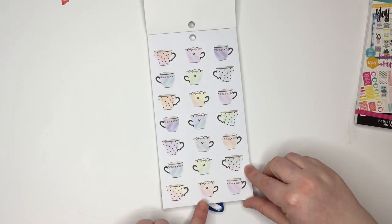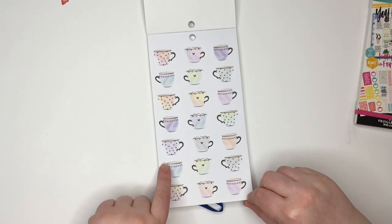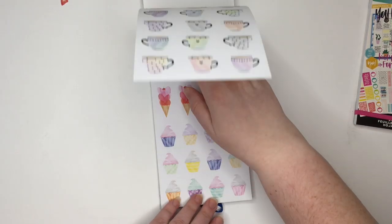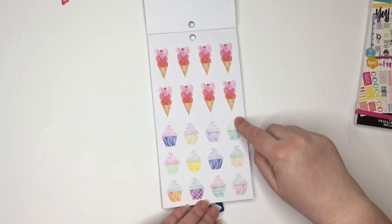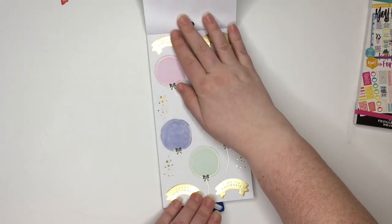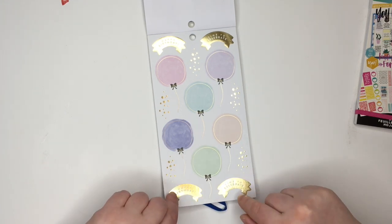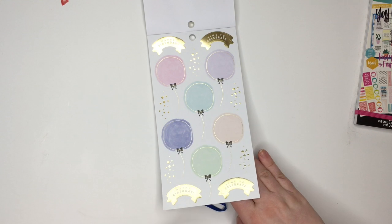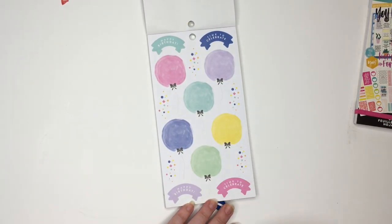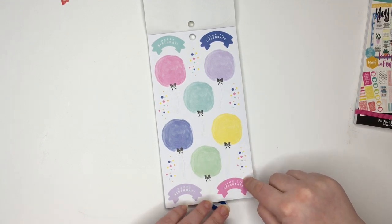Look at these cups — don't do tea cups or coffee cups, however you wanted to do it. These are so cute; I think they're more coffee cups. Got some ice cream cones with hearts, some cupcakes, some balloons with some gold foil. Time to celebrate. Some gold foil confetti. We've got balloons that look kind of watercolored. Time to celebrate, some more confetti.